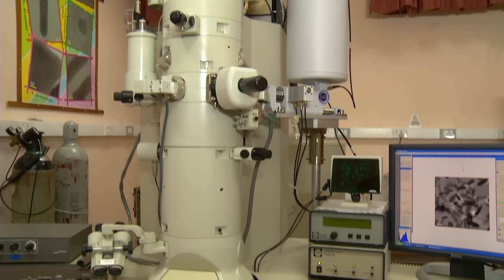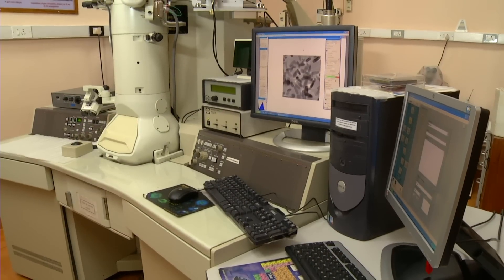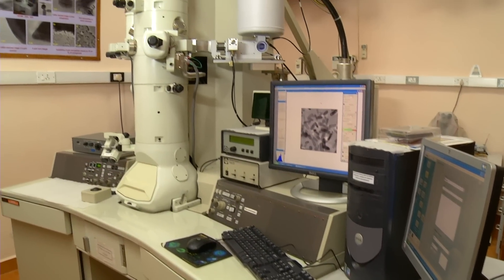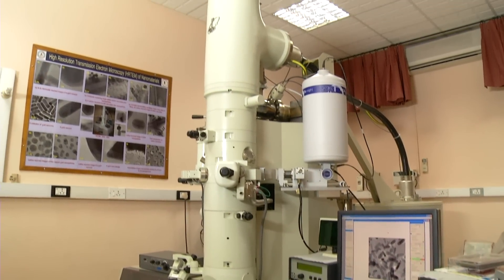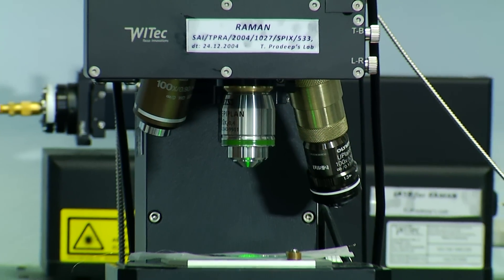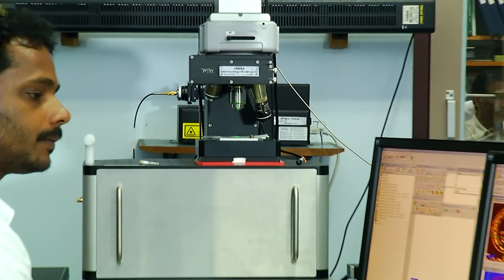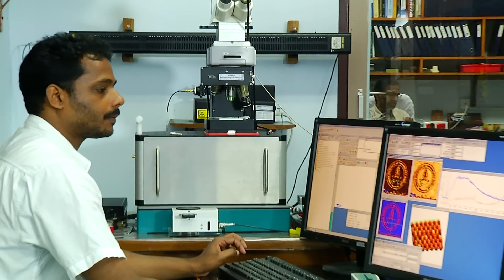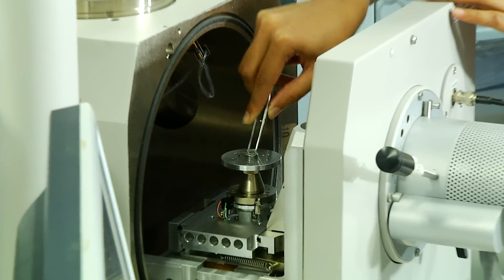Science at the nanoscale in IIT Madras is diverse, just as in any other institution. We have some of the finest facilities with which nanoscale materials can be visualized. Atomic scale packing in these objects can be seen. We explore these objects as they can be very useful in finding new phenomena.